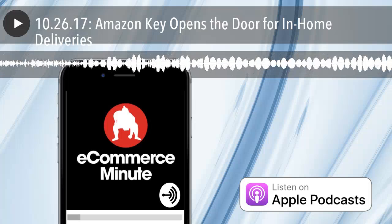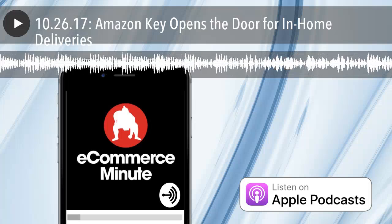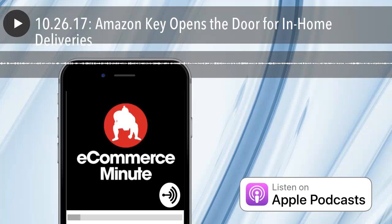Bundles that include CloudCam and a compatible smart lock start at $250. Amazon Key will launch in 37 cities and surrounding areas, including Seattle and the east side, starting November 8th. Of course, it requires a $99 Prime subscription.